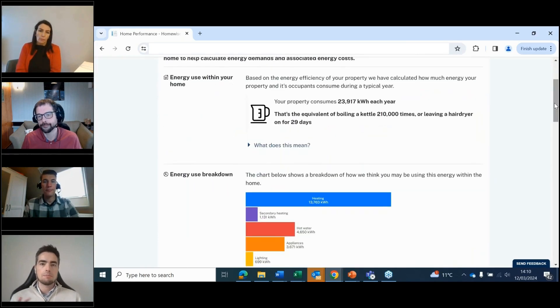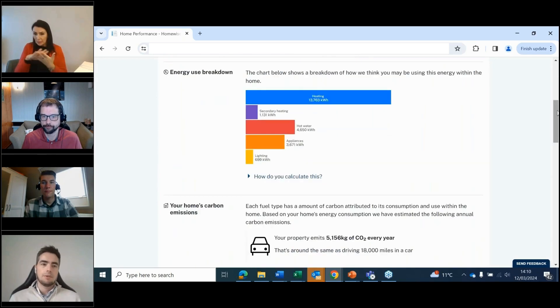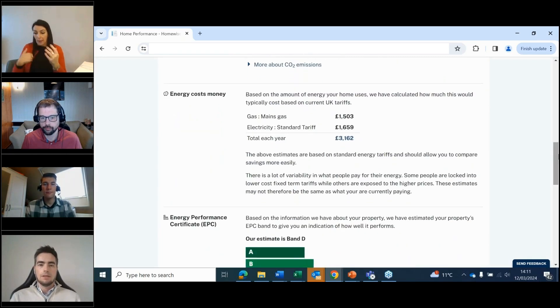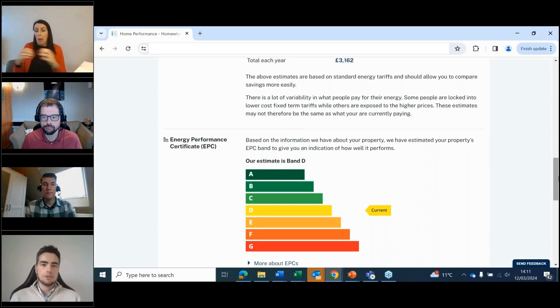I like to think of this as the turn in the road — this is where we start to look forward. We've captured all the data about what the home is doing currently, and we're presenting a summary page on what that really means before moving into the part where you can look at how to update your home. You can see here we've quantified what kilowatt hours mean in the real world, because people simply don't really understand that. We've given an overview of what the energy usage looks like — no surprise, heating is always the biggest expenditure. We've also equated carbon emissions to how many miles you could drive in a car, and it taps into the very latest energy market pricing. We've estimated this property is an EPC band D, and the tool runs in line with SAP methodology to grade homes based on everything we know about it.